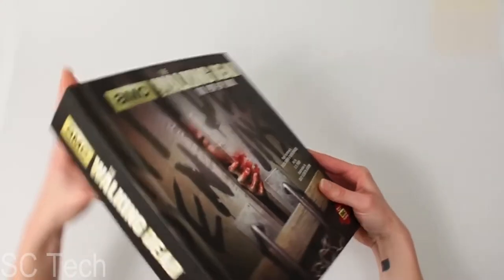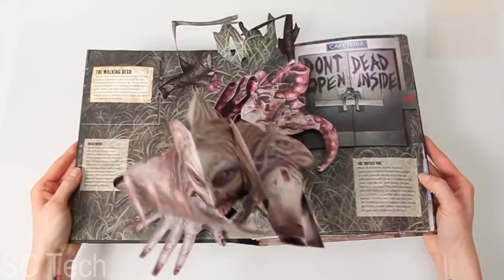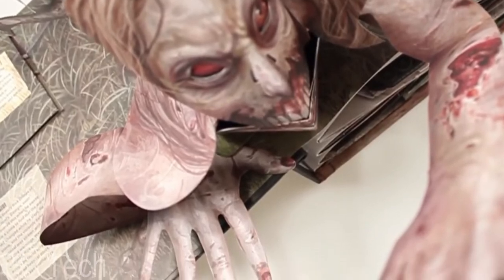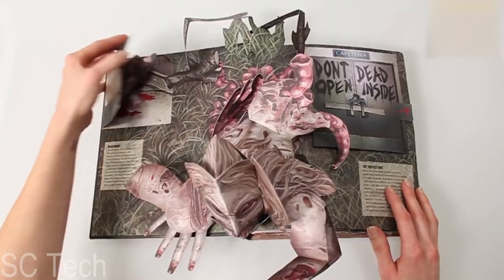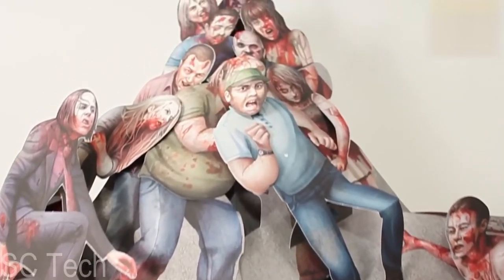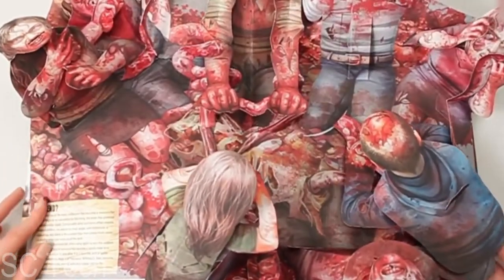Based on the blood-curdling hit TV series, this comes with a warning label: not suitable for children — which might as well be a license to print money, because every kid everywhere will want this book. Packed with exclusive pop-up illustrations and blood-drenched action, you should eat before you read this as it will definitely whet your appetite. Have you ever seen so much blood? It's like New York City in the 1980s.